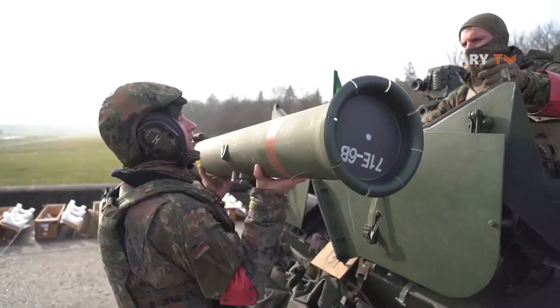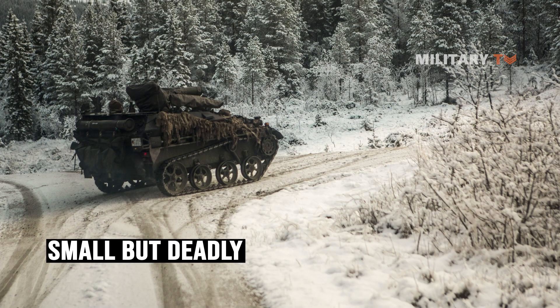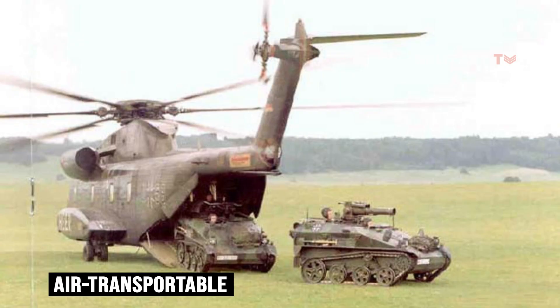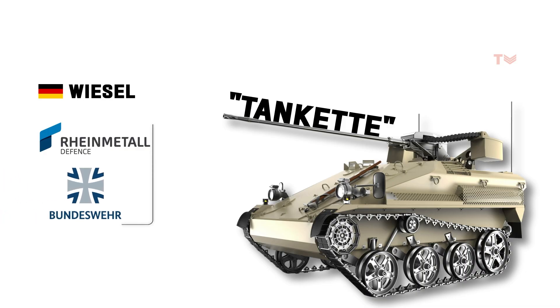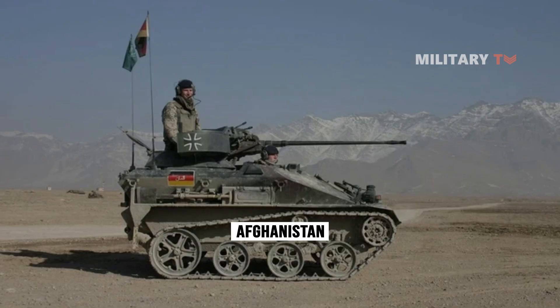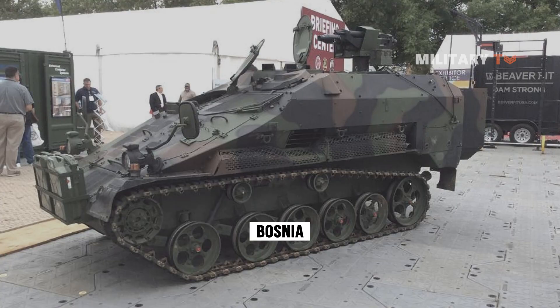It may make you cringe when you hear the word tankette, but the Wiesel — Germany's small but deadly air transportable armored fighting vehicle — packs a powerful punch. Rheinmetall Defense produces the smallest vehicle in the Bundeswehr fleet, which can be flown into combat. It has been used in Afghanistan, Kosovo, Somalia, and Bosnia and Herzegovina.